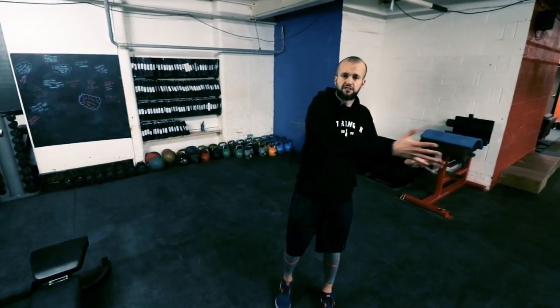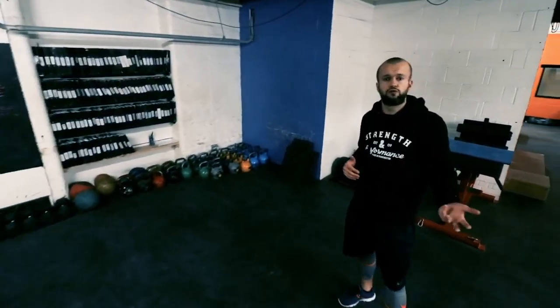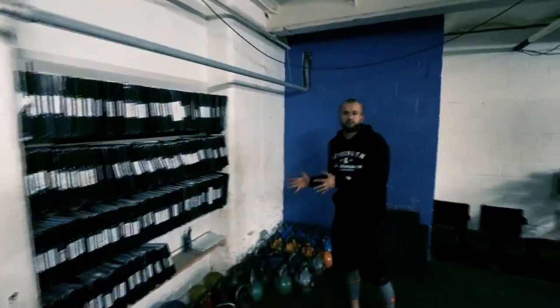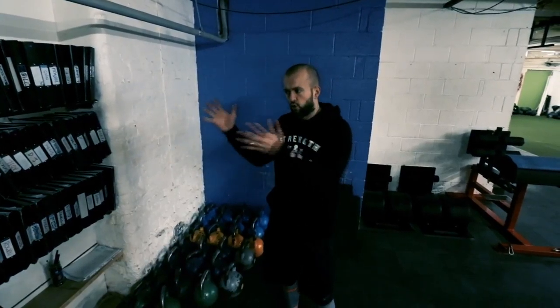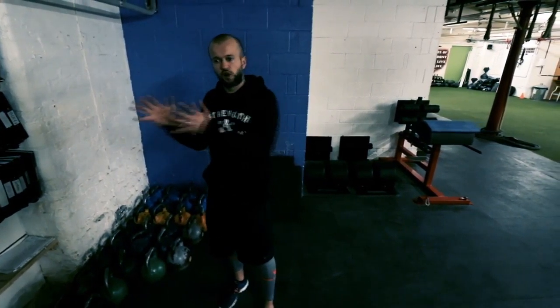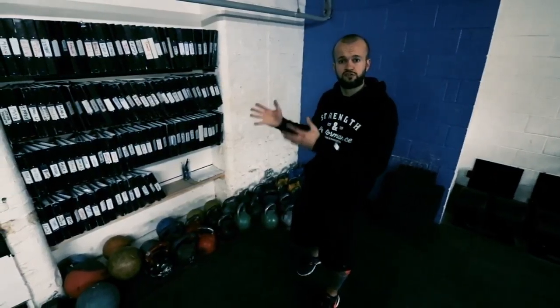If you're on the FIT program the majority of training is going to be done on this side of the gym. For those on the STRONG program, you'll come over this side and as you can see we've got all the files for all our STRONG program members over here. All you need to do is come over here with the rest of your teammates — the coach will probably even grab the folder for you. The program you're going to be doing is already pre-planned, laid out and ready to roll, so all you have to do is show up and we'll get the warm-up done and start training straight away.